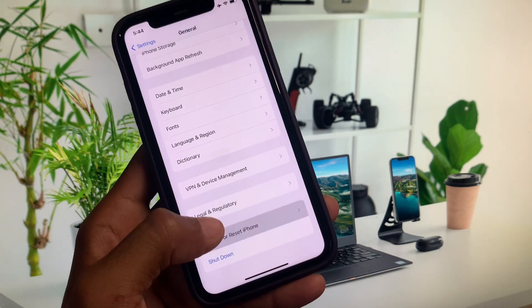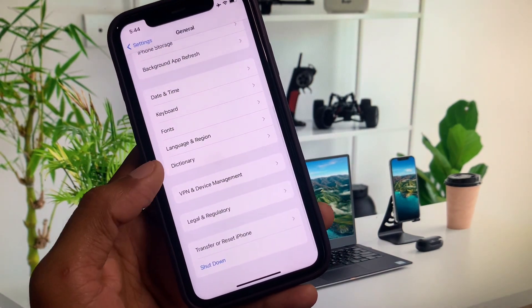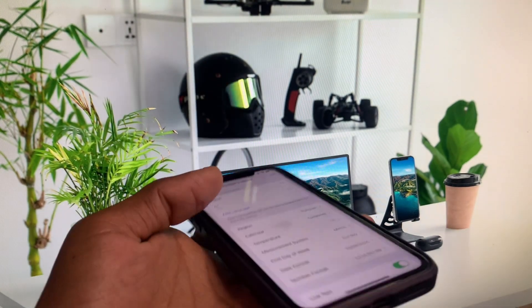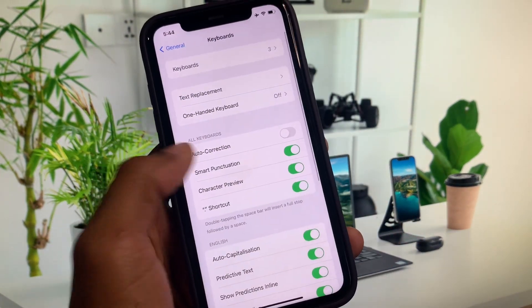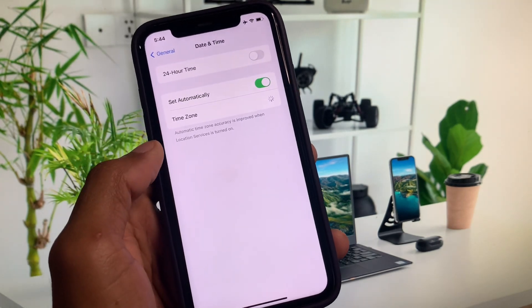After disconnecting the VPN, go back and reset your network settings. Next, click on Language and Region and select your region according to your country. After that, go back, click on Date and Time, and make sure that Date and Time is set to automatic.